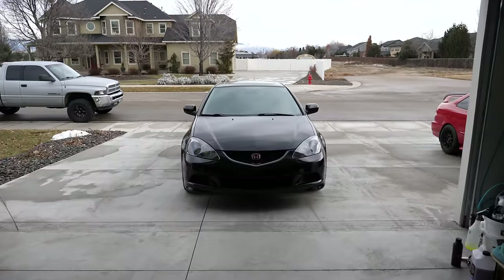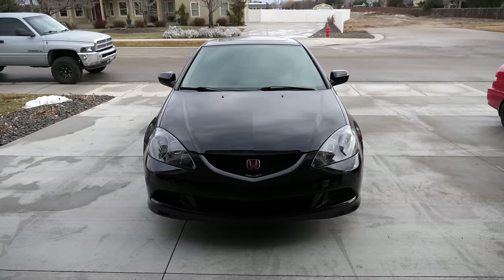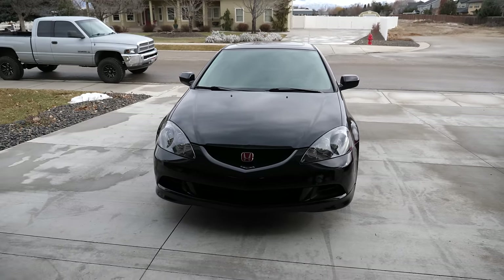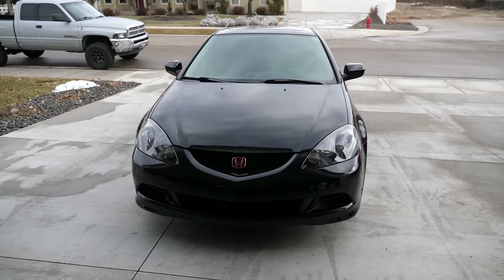Welcome back to another exciting Honda vlog where in today's video I'm going to be checking out the FL5 Civic Type R in person for the very first time. Like many of you, I have seen all the videos, watched all the reviews, checked out all the photos, but I have yet to see one of these face to face.